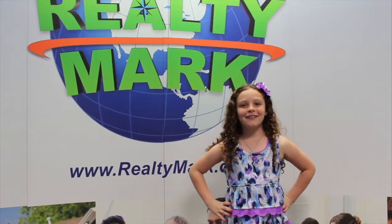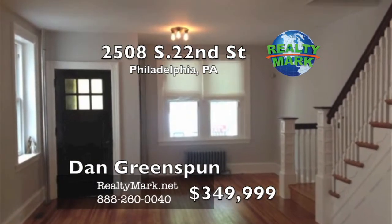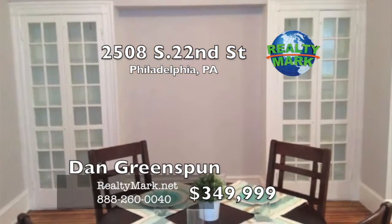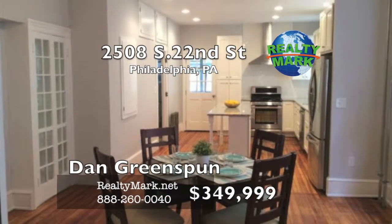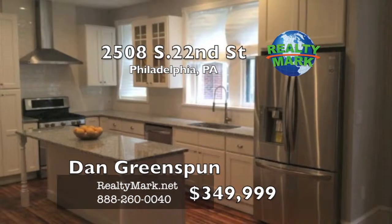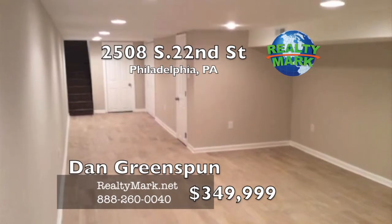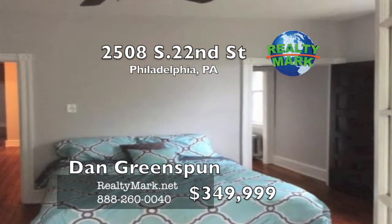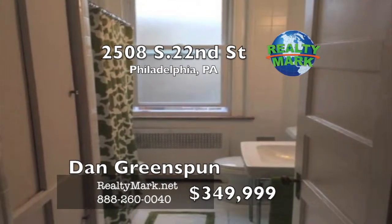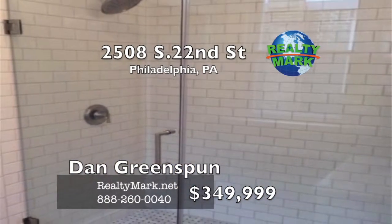RealtyMark — we're coming to a lawn near you. Welcome to this beautifully remodeled home in the Girard Estate Park. Walk into the living room to see the refinished original hardwood floors throughout the home. Notice the original and functional pocket doors as you make your way into the dining room complete with original woodwork and china cabinets. From here you will be stunned by all-new high-end cabinets, granite countertops, stainless steel appliances and timeless subway tile. The finished basement includes a tile floor, laundry room and plenty of storage. On the second floor you can find two nice-sized bedrooms. The master suite overlooks Girard Estate Park with fantastic views from the sunroom, a walk-in closet and a new master bath with granite vanity and tiled shower. Call Dan Greenspun from RealtyMark for more information.